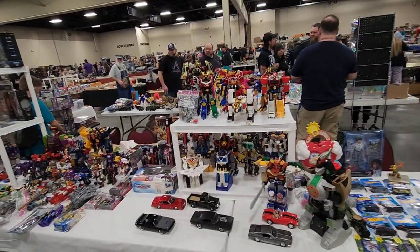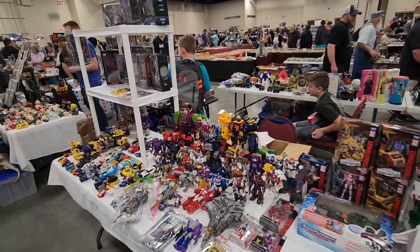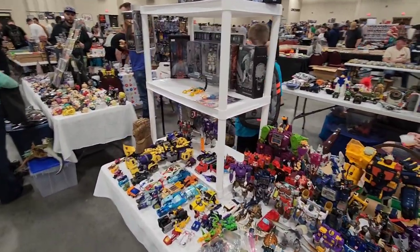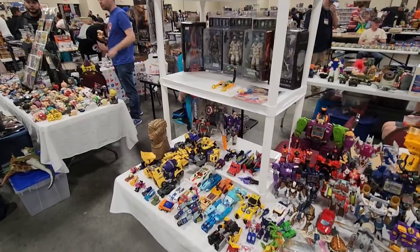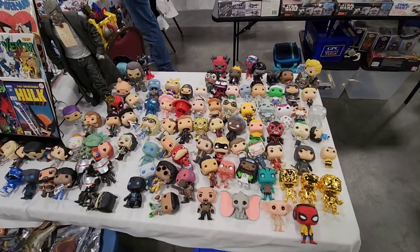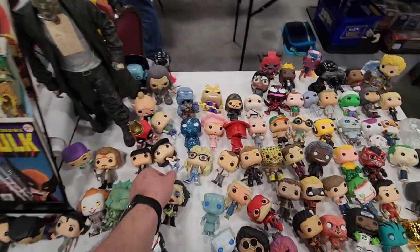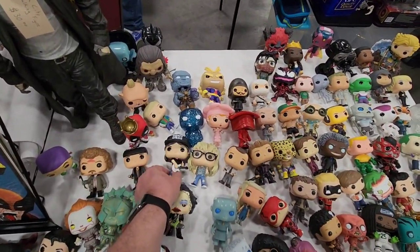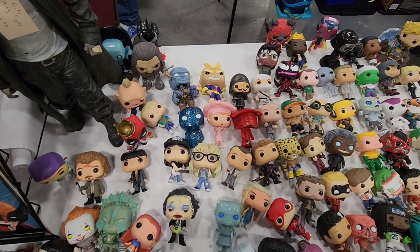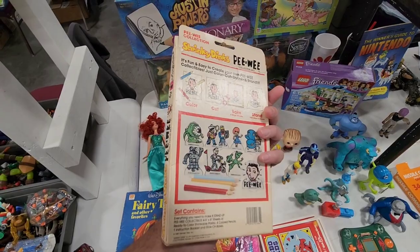A lot of open Transformers here. Sometimes you get a good deal on the open ones. The real vintage ones, you're going to pay full price for sure. But yeah, he's got a nice little booth here with Transformers. Nice selection of open Pops here too. And I like the Wayne's World one — Garth and Wayne right there. That would be a cool set. Pee-Wee Shrinky Dinks — that's pretty cool, that's awesome.